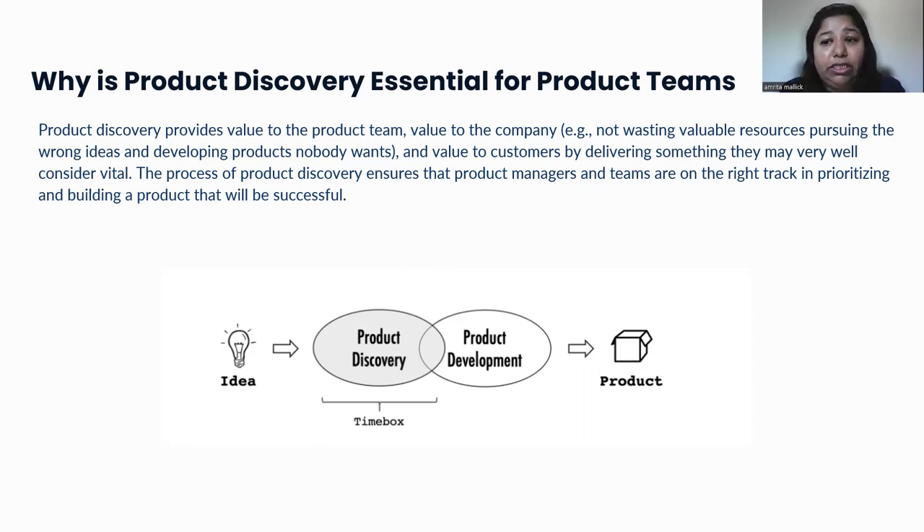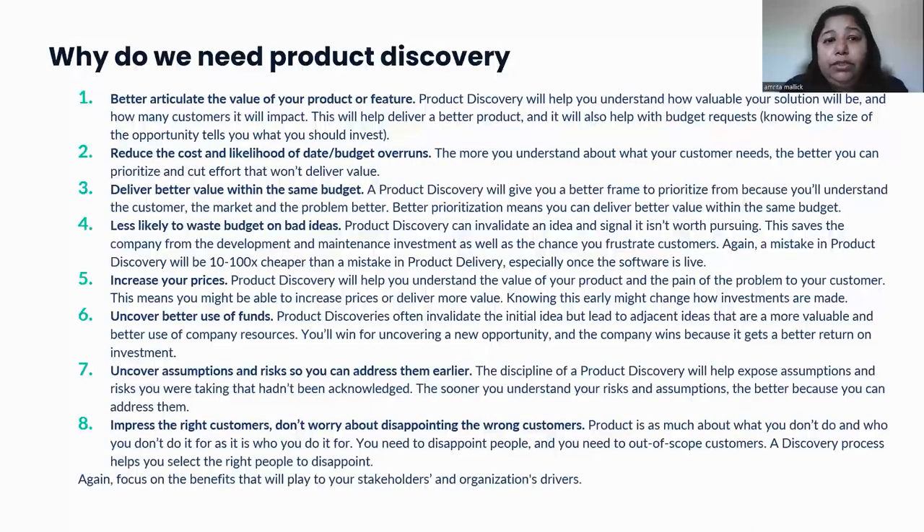Let's call out a few things that will help us understand what we achieve with effective product discovery. We would be able to better articulate the value of the product or feature — how it's going to help the customer, how it will impact the product, and how we can improve it. It will also help us put together a budget request because we will know the size of our opportunity. Product discovery will help us understand our budget needs and reduce the cost and likelihood of a budget overrun. Once we know what our customer needs, we can prioritize and cut effort that won't deliver value — this is where we do the MVP — and put our budget into top-priority features.